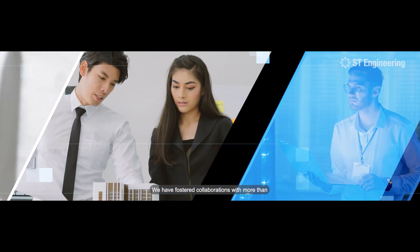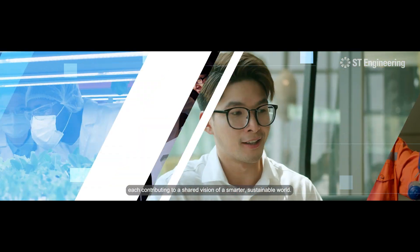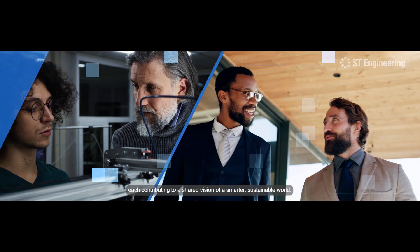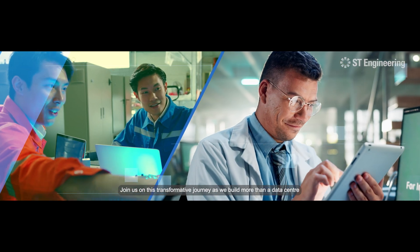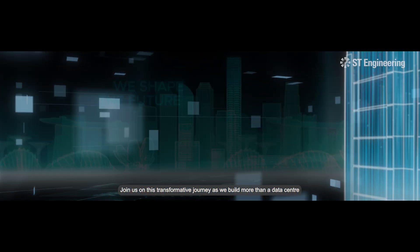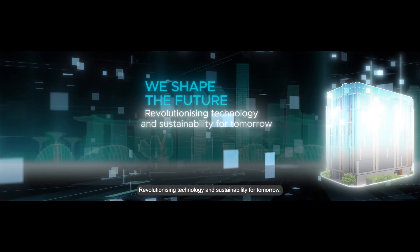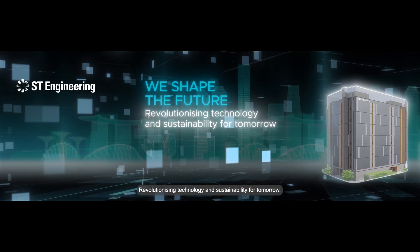We have fostered collaborations with more than 100 industry leaders and visionaries, each contributing to a shared vision of a smarter, sustainable world. Join us on this transformative journey as we build more than a data center — we shape the future, revolutionizing technology and sustainability for tomorrow.